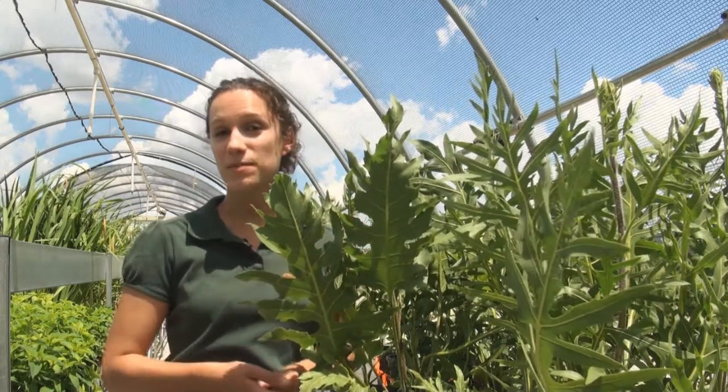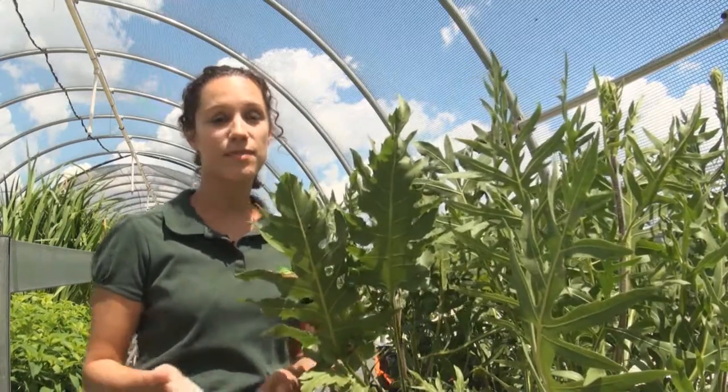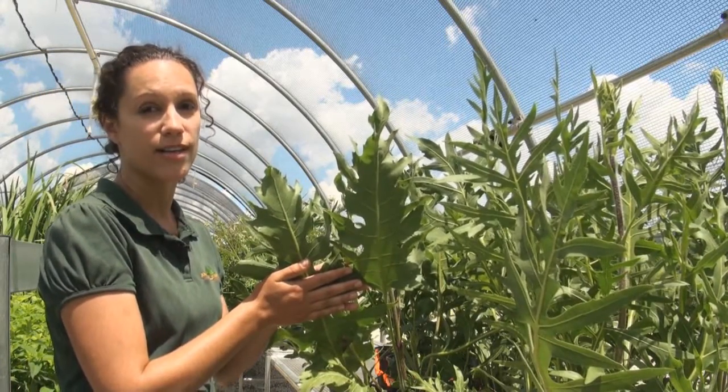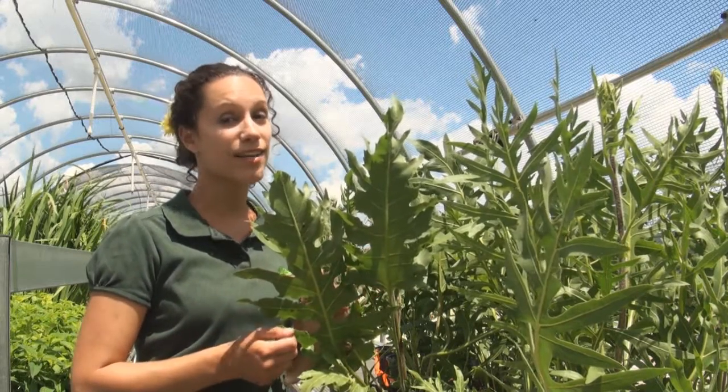Early settlers used this plant to give them a sense of direction on their travels, which is how it earned the common name of compass plant. If you place your hands on the wide, flat leaves, you can actually feel that it's cooler than the surrounding air. Putting plants like this in your yard means you won't have to water as much, and you save money.